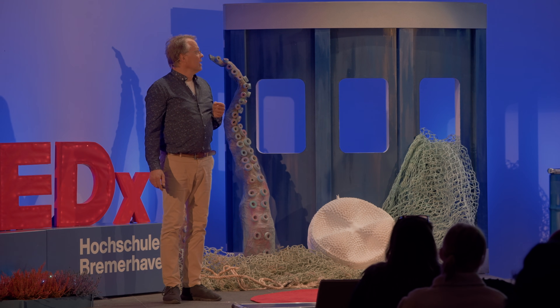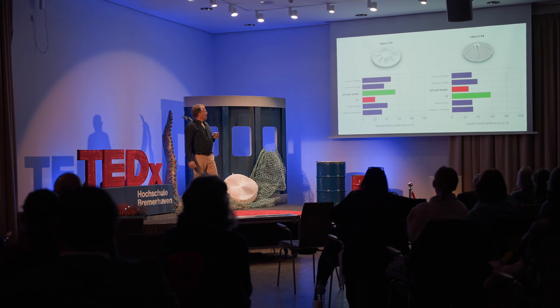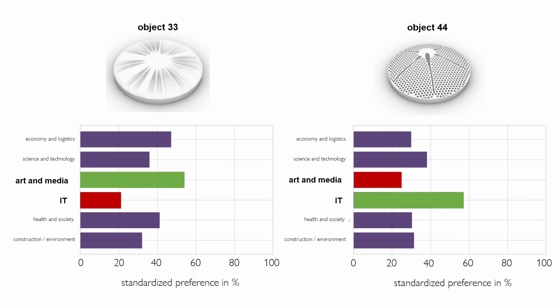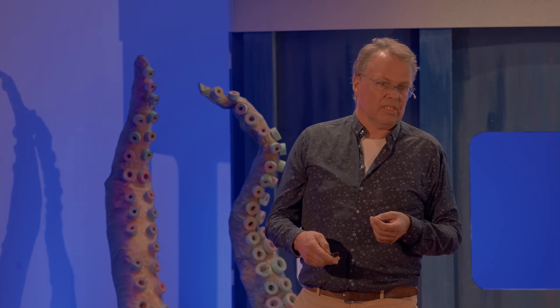There are also differences in detail. For instance, in object 33, people from art and media thought it was quite beautiful — above average in the ranking — but IT specialists clearly disliked this structure. And in object 44, you had the reverse situation: art and media people disliked it, but IT specialists really loved this structure much more than anyone else. We still don't know why that is. We have some suspicions — maybe it occurs in some video games — but if you have ideas, please tell us.